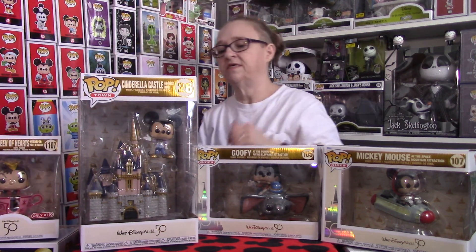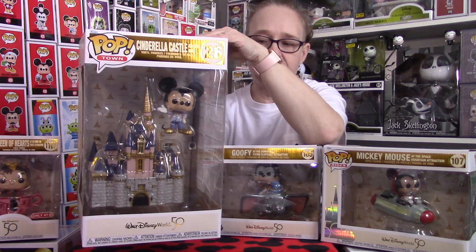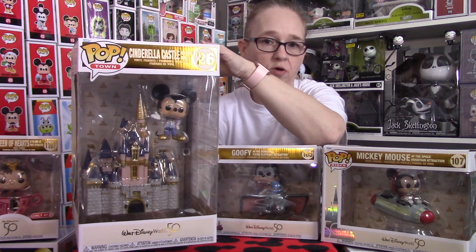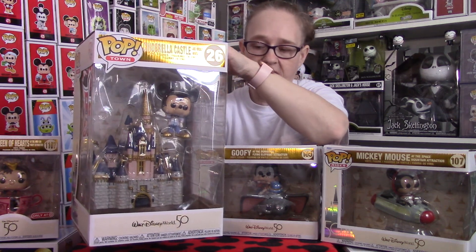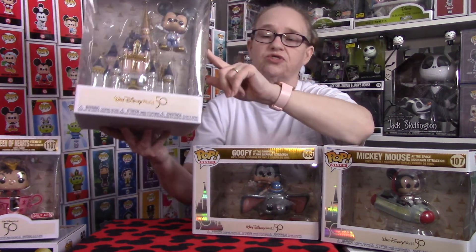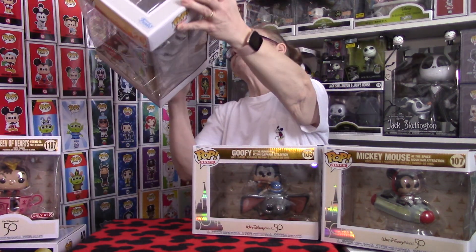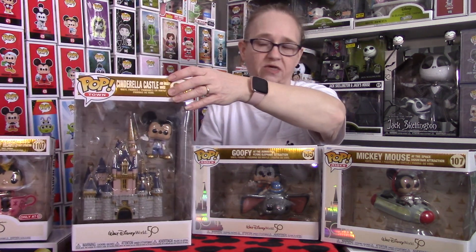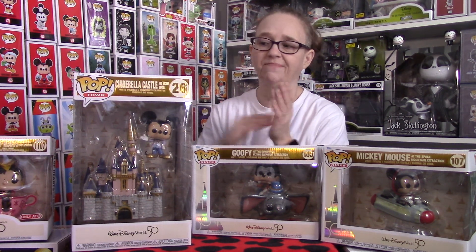The next one we have is just a beautiful piece — this is the Cinderella Castle with Mickey Mouse. I absolutely love this, because this is the castle from Walt Disney World's Magic Kingdom itself, not the castle from Disneyland in California or anywhere else. Mickey Mouse is dressed in his 50th anniversary outfit, which is super cool. I believe this one retails for $32.90. I got it at Hot Topic or Box Lunch, but with discounts — Hot Cash and what have you — I only paid like $20 for it. Make sure you guys use your discounts if you can.